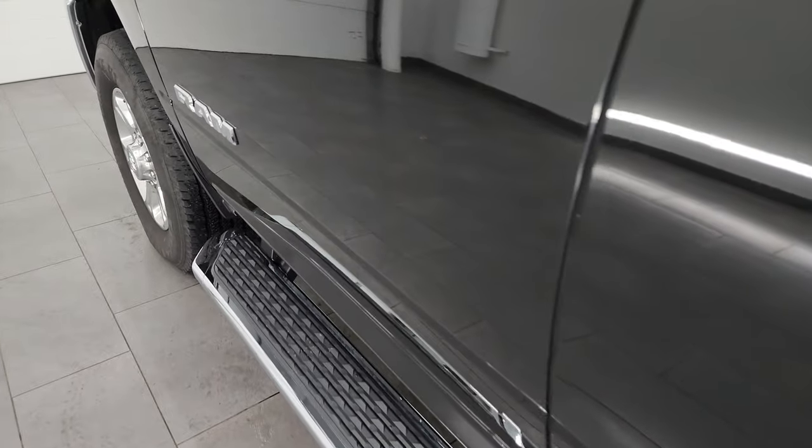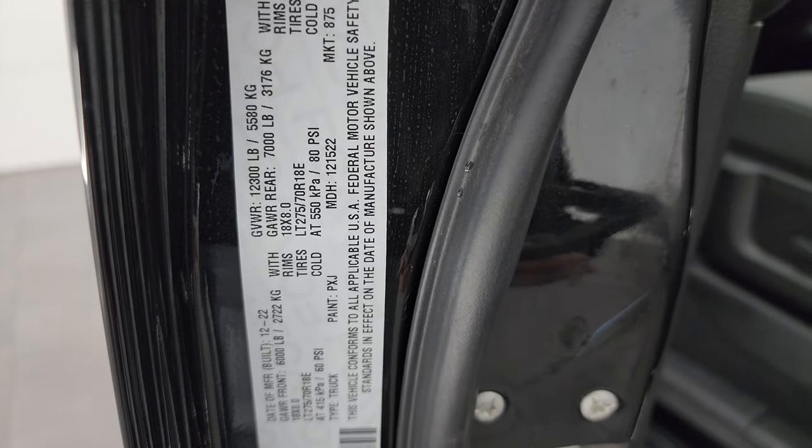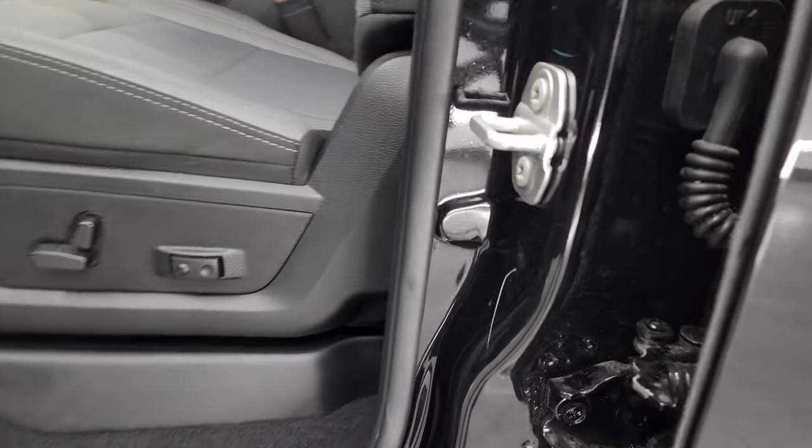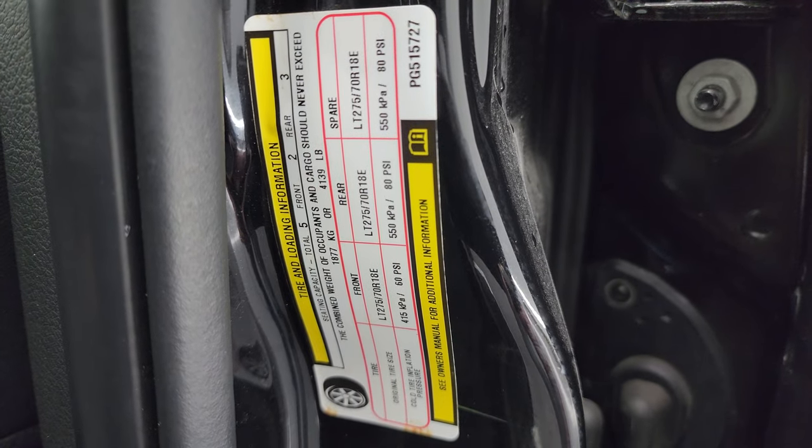I'll show you the VIN sticker here — no Canadian trucks. A lot of our competitors deal in Canadian trucks; we do not. And here's the tire and loading information sticker.